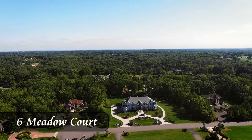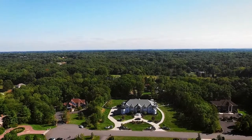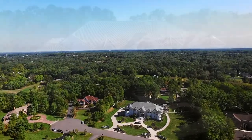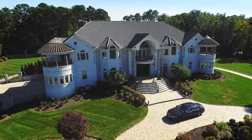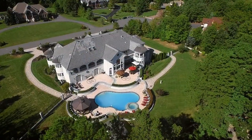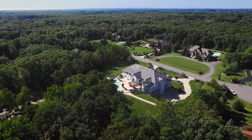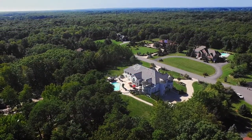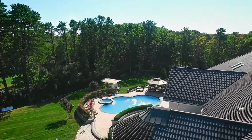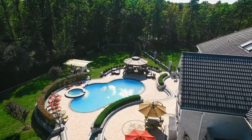When constructing a custom home of this magnitude, attention to fine detail and craftsmanship is a requirement and a must. This 11,000 square foot home boasts Mediterranean lifestyle in central New Jersey. Situated on 1.8 acres with meticulously manicured landscaping, it is the ultimate entertainment-friendly luxury home of its kind.